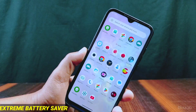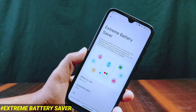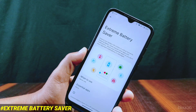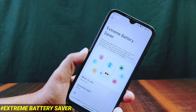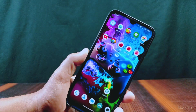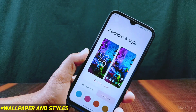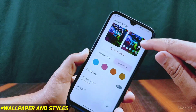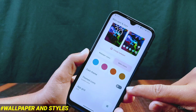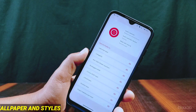In the app drawer you will find the Extreme Saver app, which is basically an extreme battery saver. So in this RiceDroid you will be getting both a normal battery saver as well as this extreme battery saver feature. Talking about wallpapers and styles, you won't find any wallpapers except the default one, but wallpaper colors and basic colors are present along with dark theme, themed icons, and app grid.